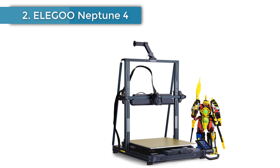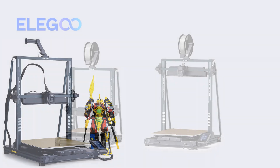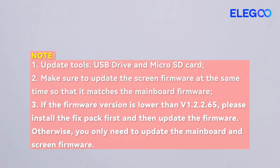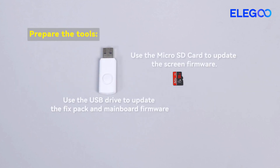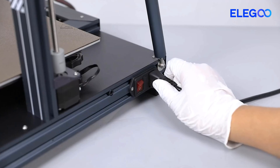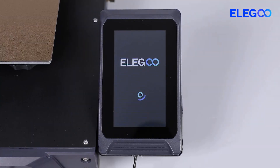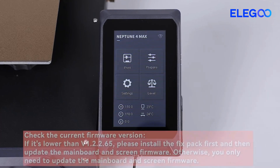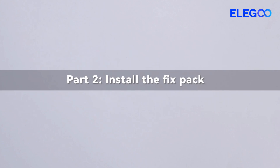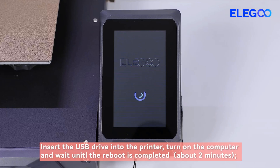Number 2: Elegoo Neptune 4 Max 3D Printer. 500 millimeters per second fast printing, support 300 degrees Celsius printing, auto-leveling, and direct-drive extruder. 420 x 420 x 480 mm large build volume. Neptune 4 Max reaches speeds up to 500 mm/s, default 250 mm/s, and 8,000 mm/s² acceleration.